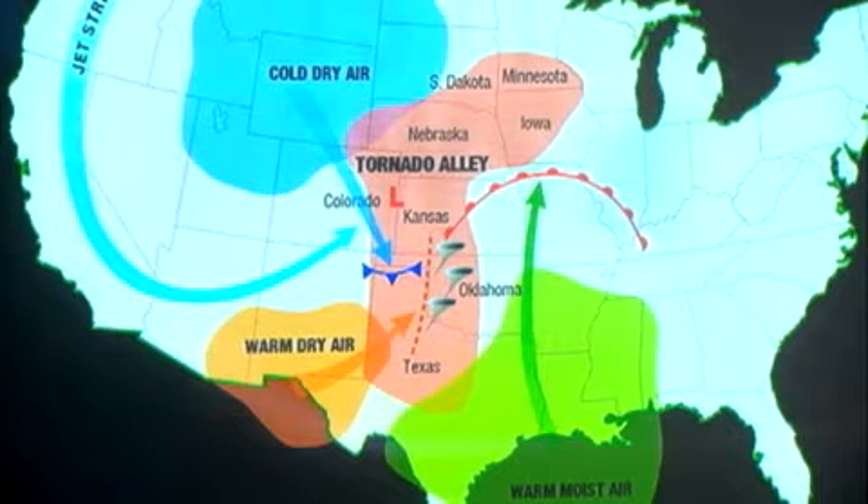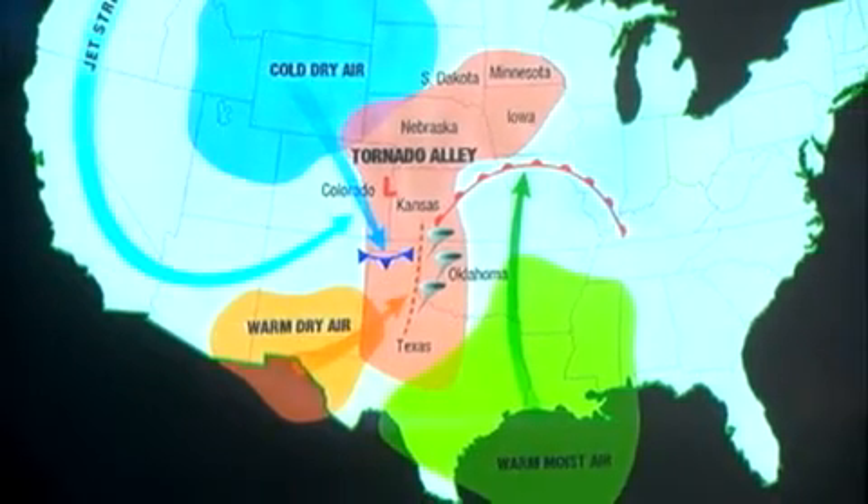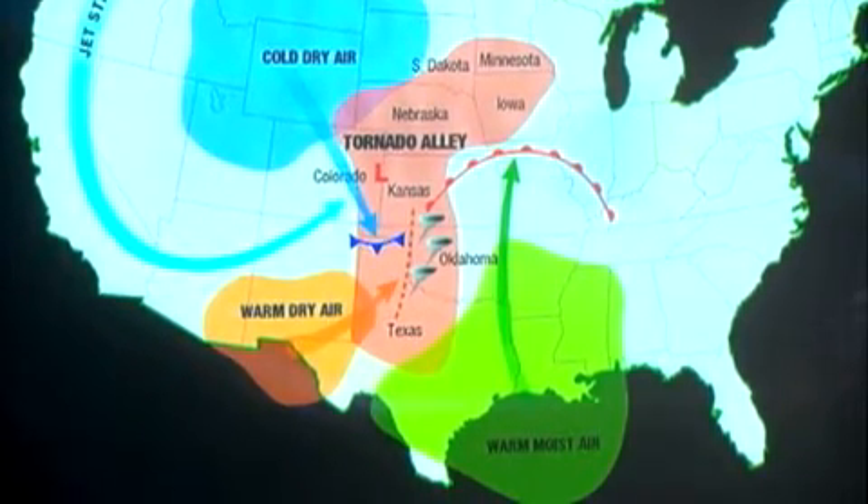We're on the very southern edge of where all the extra ingredients come together to actually have tornado outbreaks and very large tornadic thunderstorms. Parts of North Texas and West Texas have an abundance of tornadoes, but South Central Texas tends to stay clear of any of the major tornado outbreaks.